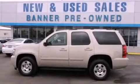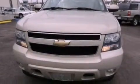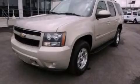This is a 2007 Chevrolet Tahoe, for when safety, size, and space are of importance. It features an eight-cylinder engine and an automatic transmission.